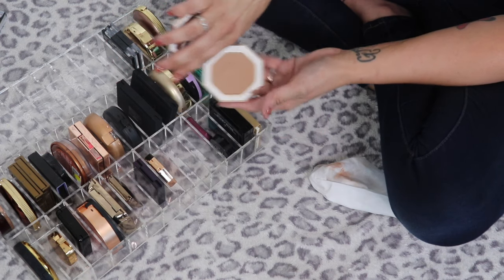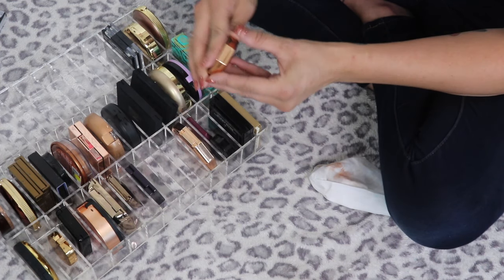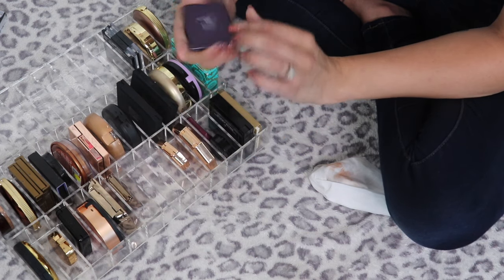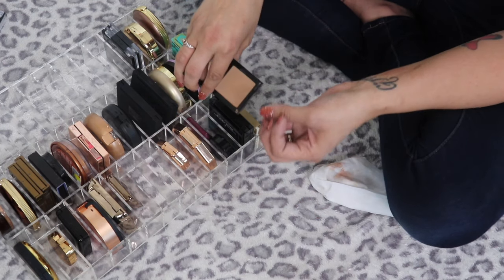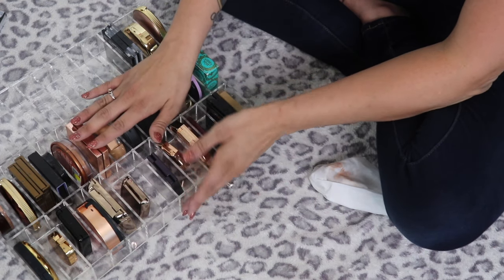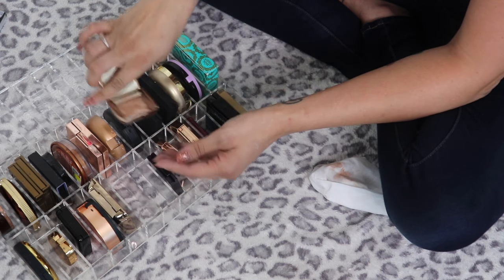The Fenty Beauty Sun Stalker Bronzer in Indusun — so gorgeous, I got it during the Sephora VIB sale, I freaking love it. Then a little mini in Shady Biz — also super stunning, keeping that. Fiona Styles The Bronzing Sun Veil in Hiko — one of those really nice gray-tone contours, I freaking love it. For whatever reason bronzers are one of my biggest issues because I love them all.